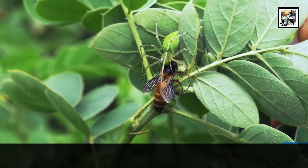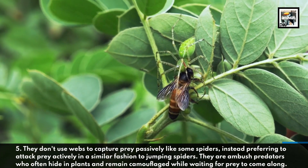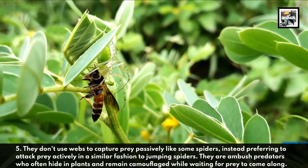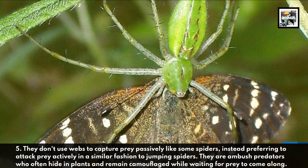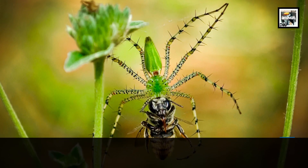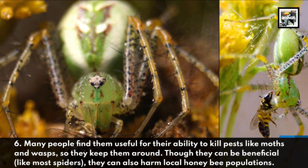Fact five: they don't use webs to capture prey passively like some spiders, instead preferring to attack prey actively in a similar fashion to jumping spiders. They are ambush predators who often hide in plants and remain camouflaged while waiting for prey to come along.